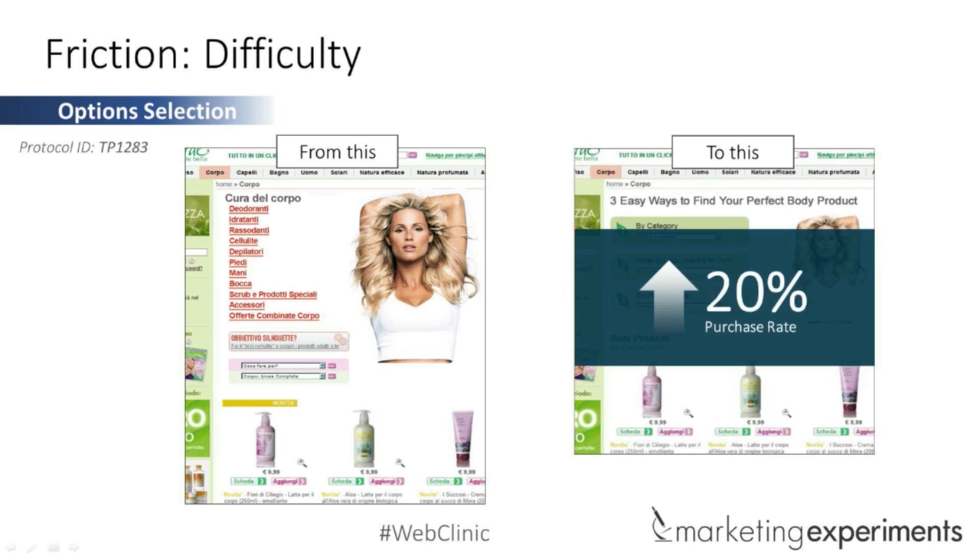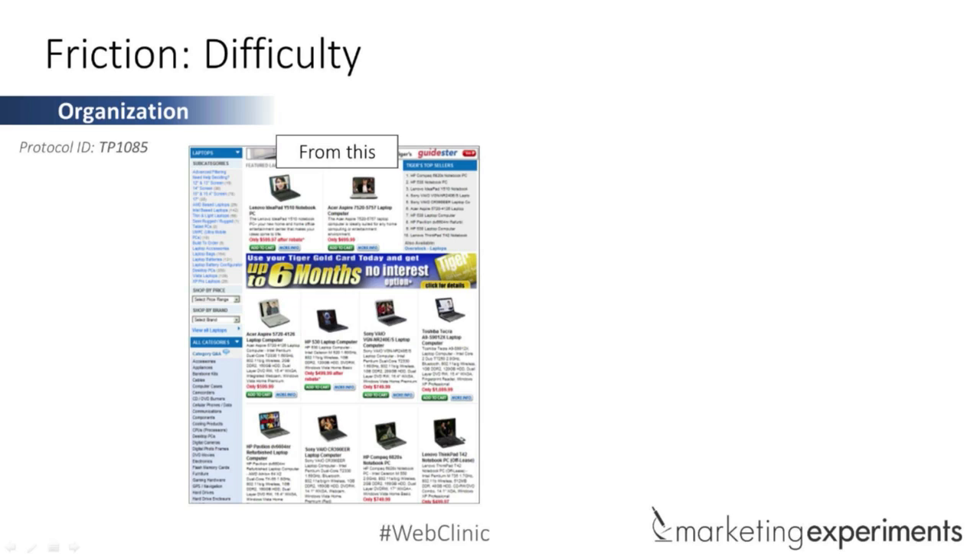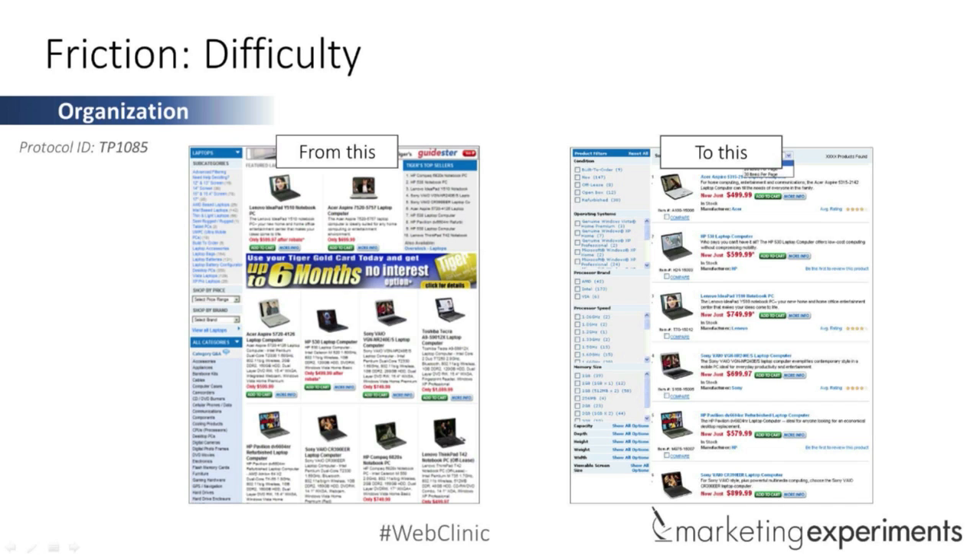And finally, another classic example for e-commerce. For this particular company selling computer parts, where specs really matter, things get crowded quickly. They made it easier to sort through — to read the description, the price, and filter everything on the left. Finding the right part used to be so hard. You can see just how much less difficulty there is in finding exactly what you need to get your computer built or upgraded. The difference here was a 146% increase in add to carts.